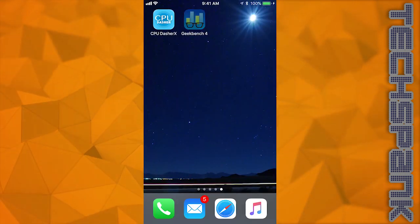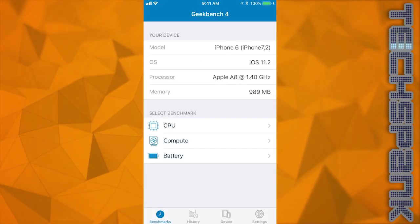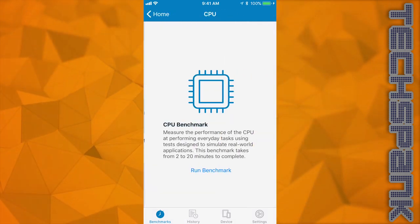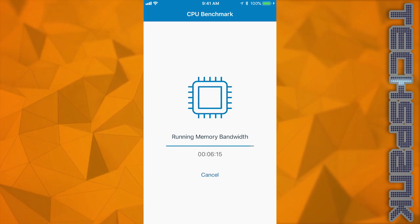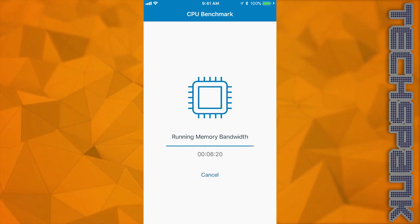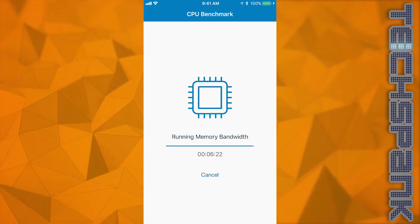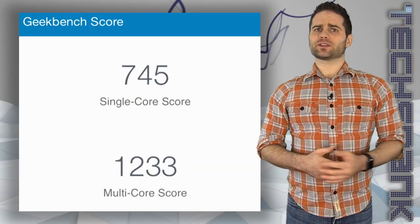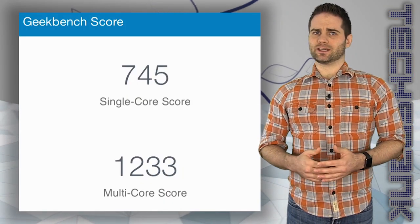Then I ran Geekbench. Note that the battery was actually at around 40%, but the phone was plugged into a computer to capture the screen, which changes the time to 941 and the battery to 100% for whatever reason. The results came in after 6 minutes and 22 seconds, and the score was 745 for single core and 1233 for multi-core — that's slower than the 1463 it was supposed to be getting.